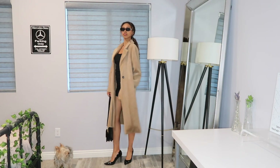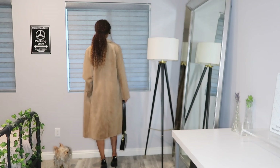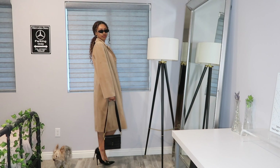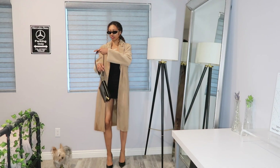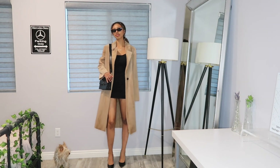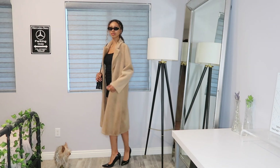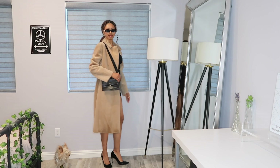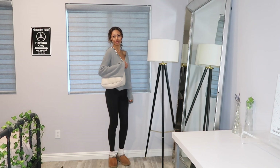I've had this trench coat for about two years and I've never really gone anywhere to wear it, so I wanted to add it into this video to give you guys some options for the girls that have trench coats. I'm thinking about doing a trench coat styling video sometime in the near future, so if that's something you guys want, let me know. This outfit is just super simple — I just have a black dress with some heels, a super simple black purse, and then some sunnies to spice it up.